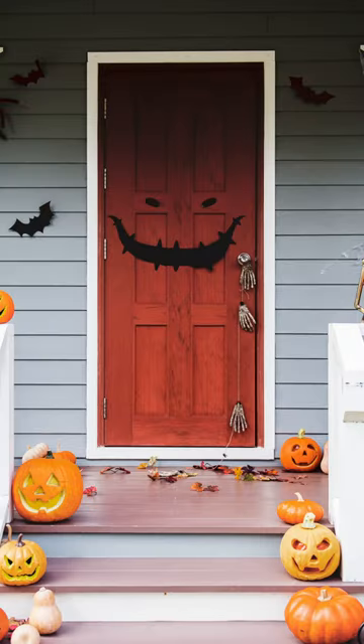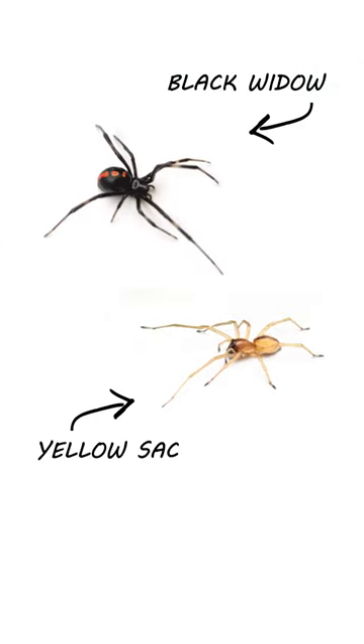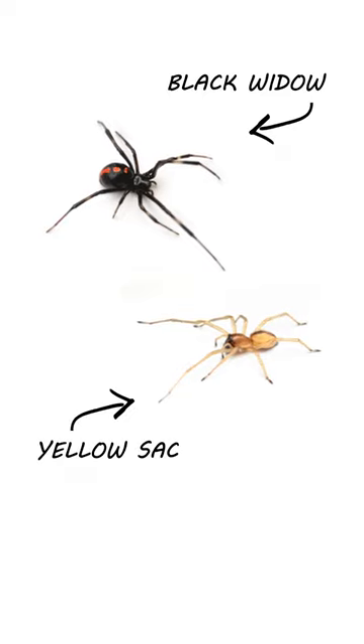Moving on to November and the rest of fall, the first iconically fall pests that come to mind are spiders. Some spiders, like the Black Widow or the Yellow Sack Spider, can invade homes and deliver toxic, painful bites.